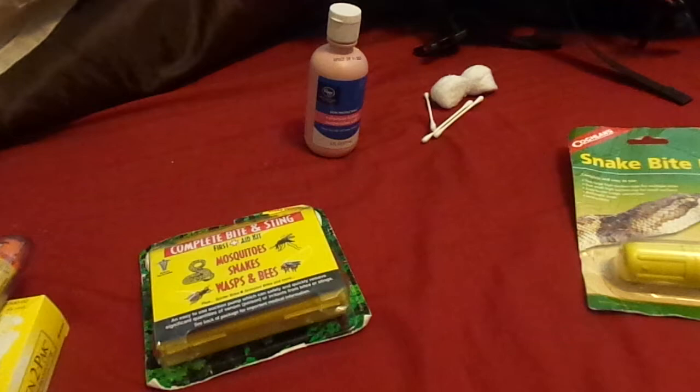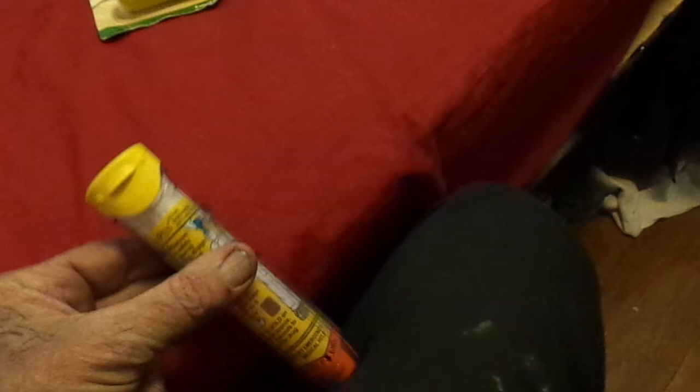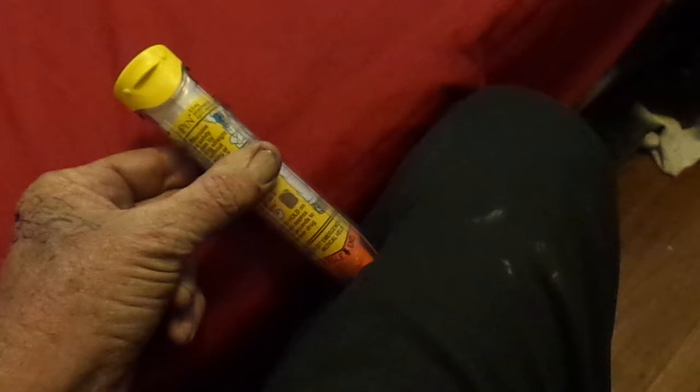The EpiPen is actually used with your clothes on — I'll try to demonstrate. You would take it out of the container, but you just shove it up against your leg like that and it introduces a dose of epinephrine intramuscularly. That will help dilate the airways and blood vessels in your body that are constricting if you go into anaphylactic shock.